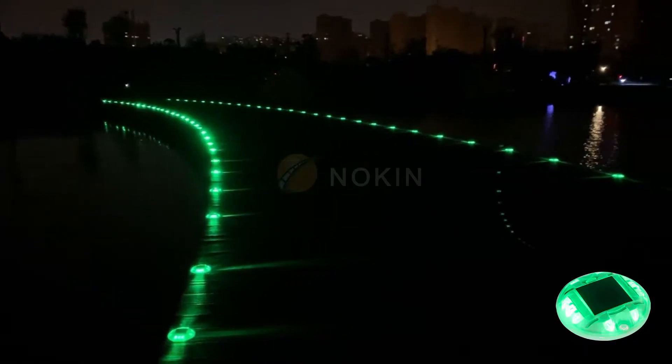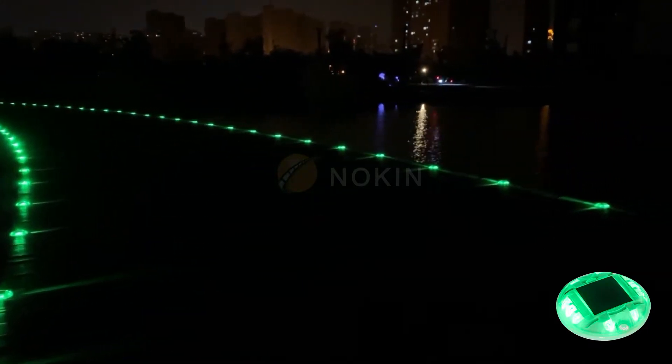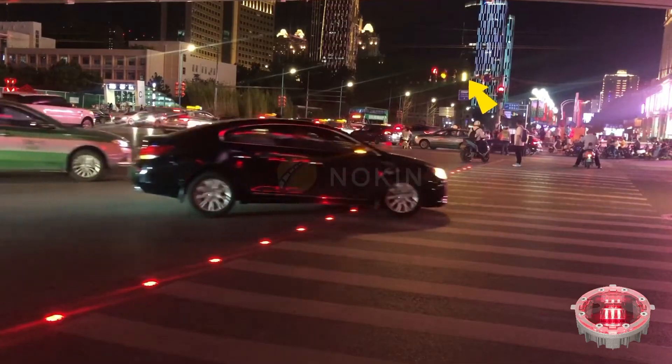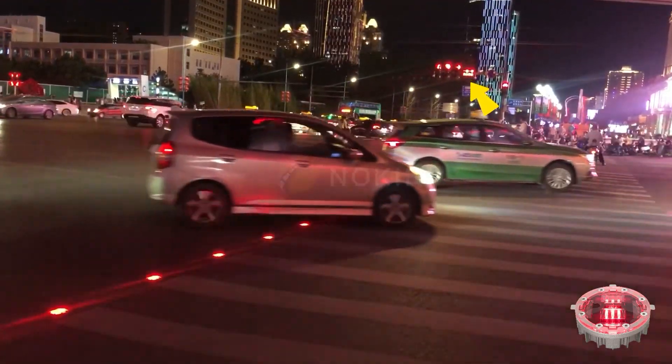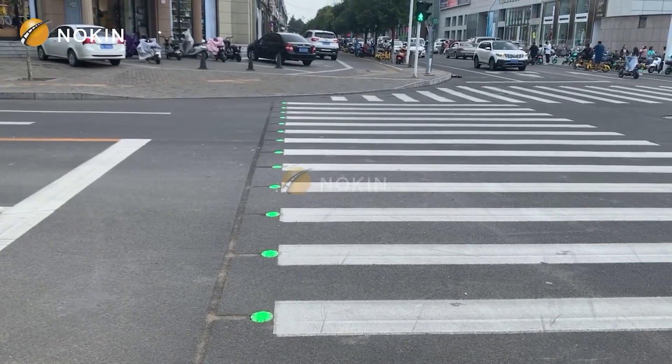Knock-In solar road studs can be installed everywhere because of their wide range of forms, including elevated, buried, horseshoe-shaped, and ultra-thin. They can be utilized for intelligent transportation, solar traffic signs, reflective road studs, road marking machines, and solar road studs.